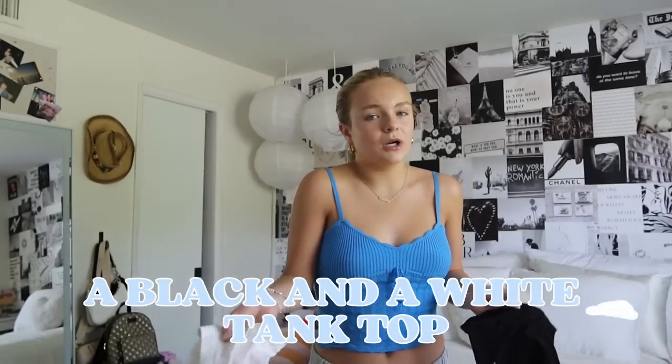My default outfit is literally this tube top with jean shorts and it never fails me. The white tube top I have here is another favorite — it's more of a cotton material, a little bit looser, from Free People. It has a lining on the inside so it's not see-through. I didn't have plain tube tops until this year and I wear these literally every single day, so if you do not have a black and a white tube top in your closet, you need it.